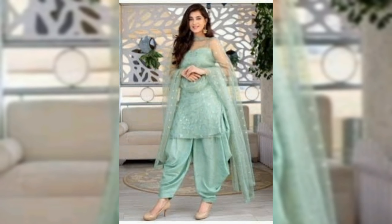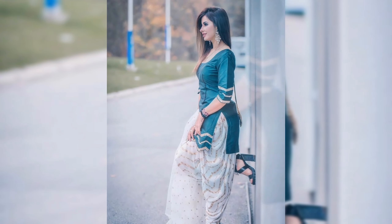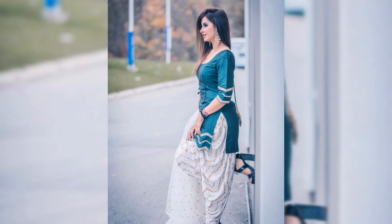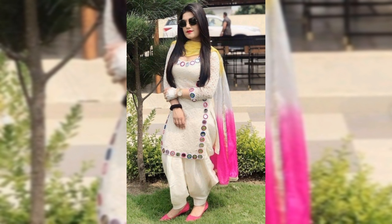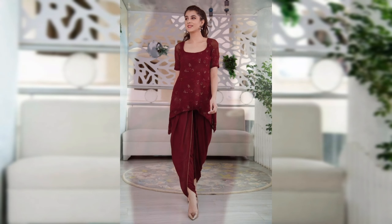Let's talk about the short frock first. With its shorter length, it adds a playful twist to your ensemble while flattering your curves in all the right places. From vibrant prints to intricate embroidery, short frocks come in a range of designs, making it easy to find one that resonates with your personal style.